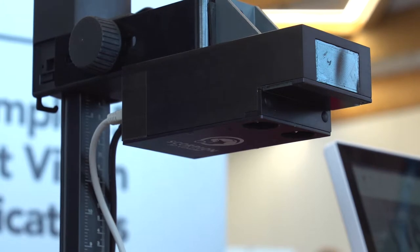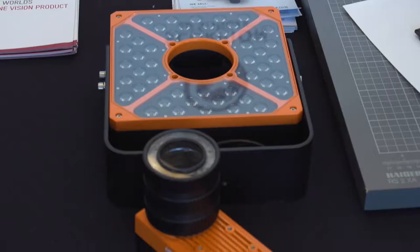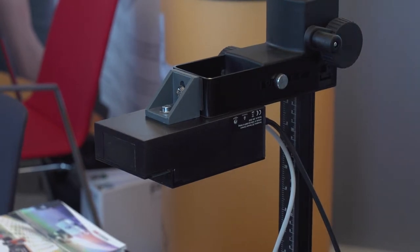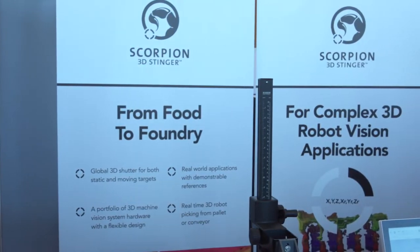We've developed our own software suite called Scorpion Vision Software, and alongside that we have a suite of hardware products which we've named Scorpion Stinger camera products. We have a 200mm baseline 3D stereo vision camera and a very small 15mm baseline stereo vision camera for smaller applications and smaller fields of view. Our real USP is high-end, sophisticated and robust 3D vision applications.